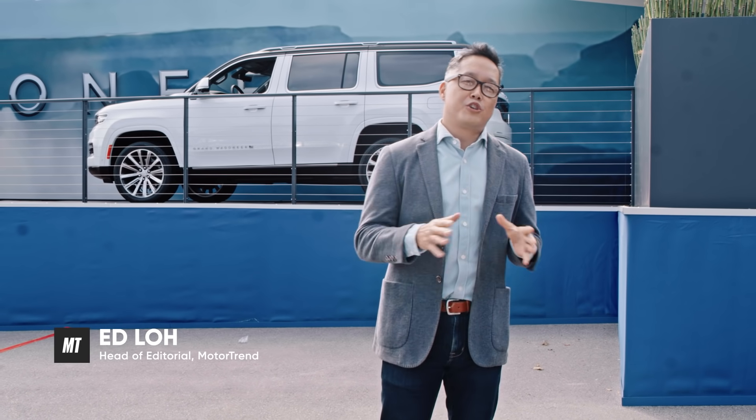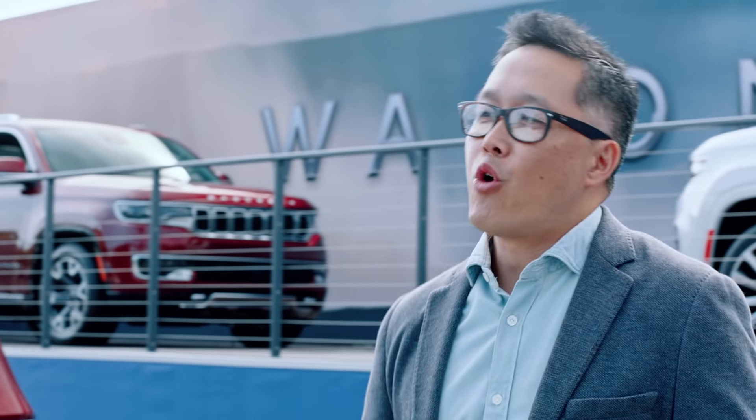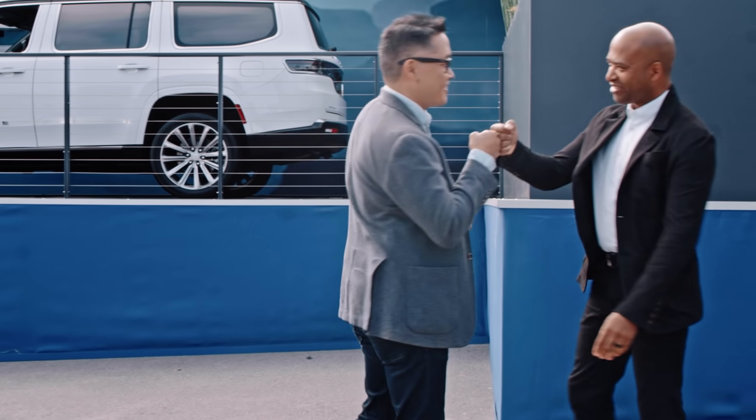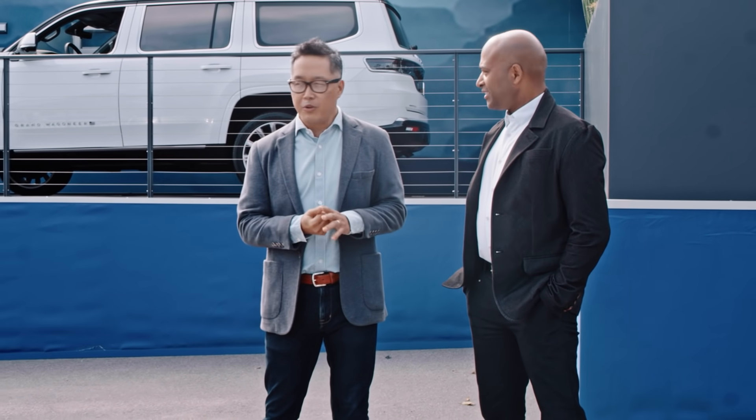Hey everybody, Ed Lowe with MotorTrend here in beautiful Pebble Beach for Monterey Car Week. I'm in the Wagoneer booth with a very special guest and good friend of mine, Ralph Gilles, Head of Design for Stellantis. Ralph, great to see you. How are you doing? So, what are we doing here, man? This is Monterey Car Week — we've got a vehicle here.